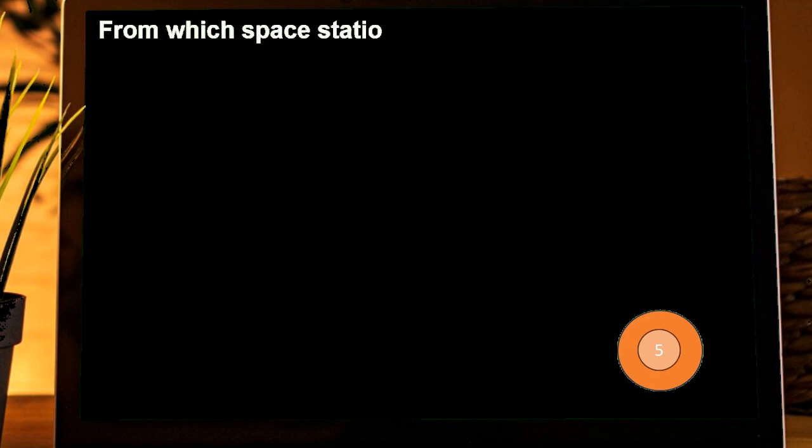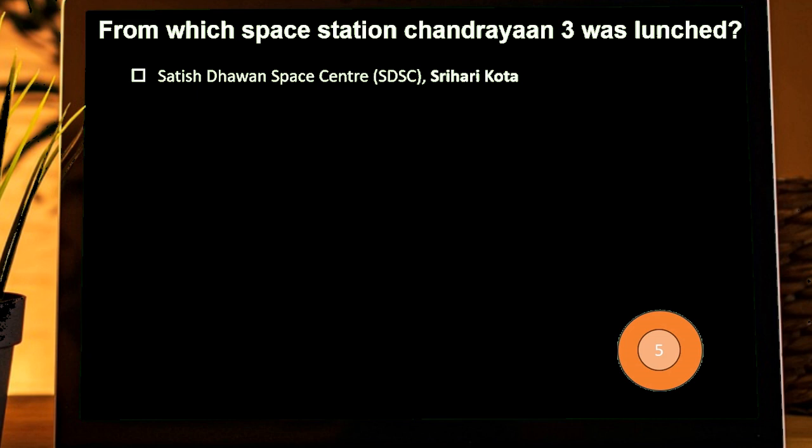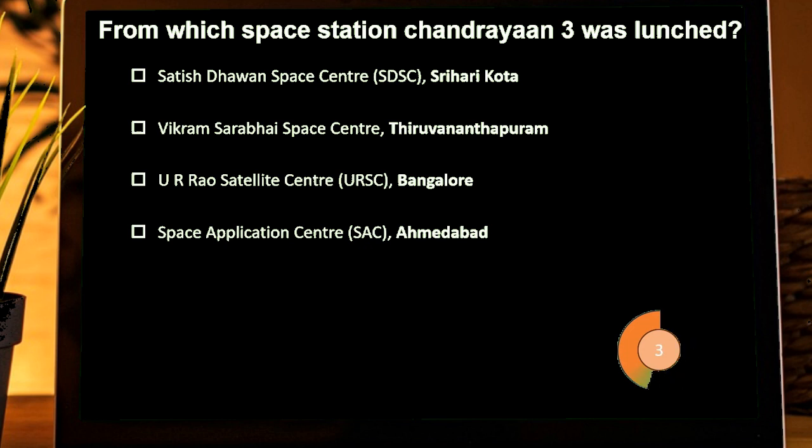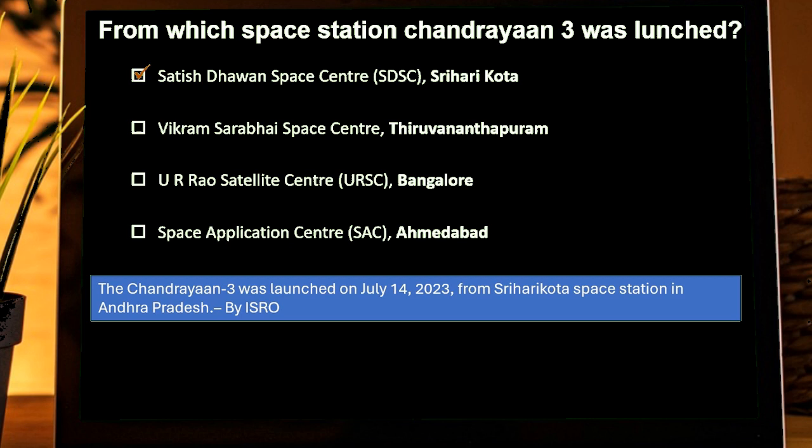From which space station was Chandrayaan-3 launched? Options are: Satish Dhawan Space Centre, Sriharikota; Vikram Sarabhai Space Centre, Thiruvananthapuram; UR Rao Satellite Centre, Bangalore; Space Application Centre, Ahmedabad. Correct answer is Satish Dhawan Space Centre, Sriharikota.